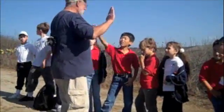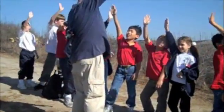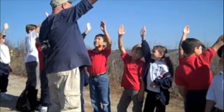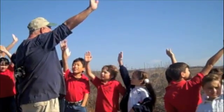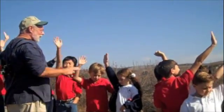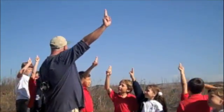I want you guys to take your hand, hold it like this, and hold it up to the sun. Can you feel heat? Does it feel warm? I only feel wind. Now I want everybody to take two fingers, like this, and hold them up to the sun. Definitely — not as much.